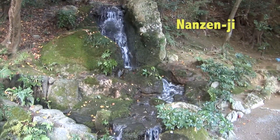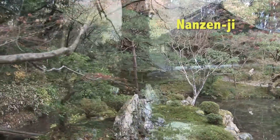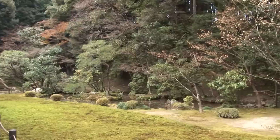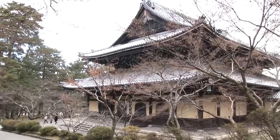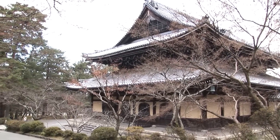Nanzen-ji is a vast complex with numerous sub-temples, gardens and shrines sprawling up the hillside, including another pebble garden, hiking trails, waterfalls and a mountain glen. Nanzen-ji was bestowed the title of First Temple of the Land and is considered by many to be the most famous and important Zen temple in the world. It's designated a UNESCO World Heritage Site.